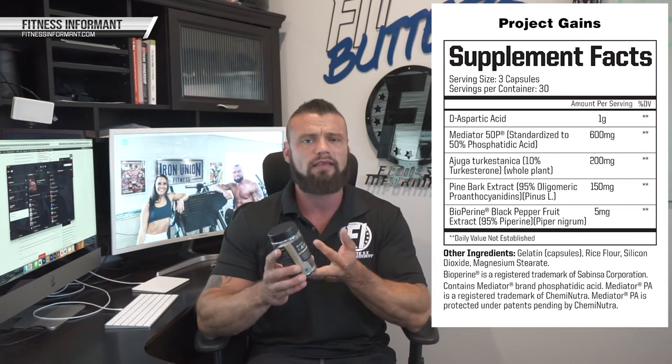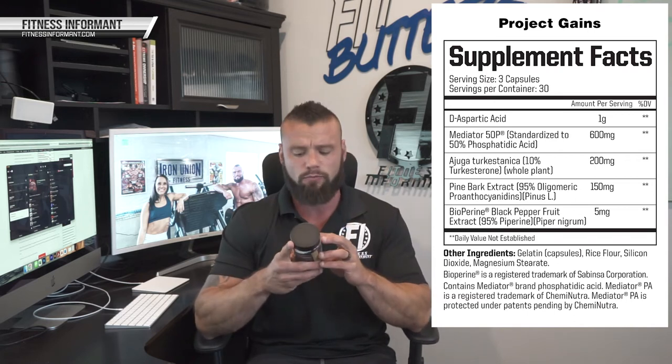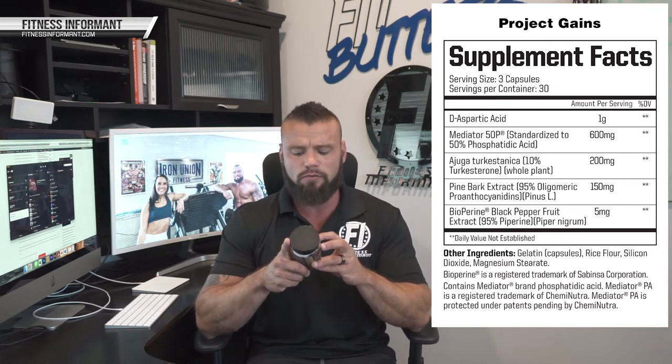Mediator PA is going to help activate mTOR, increase muscle mass, and increase strength. Overall, it's a really solid, natural, over-the-counter muscle-building ingredient that we're a fan of.